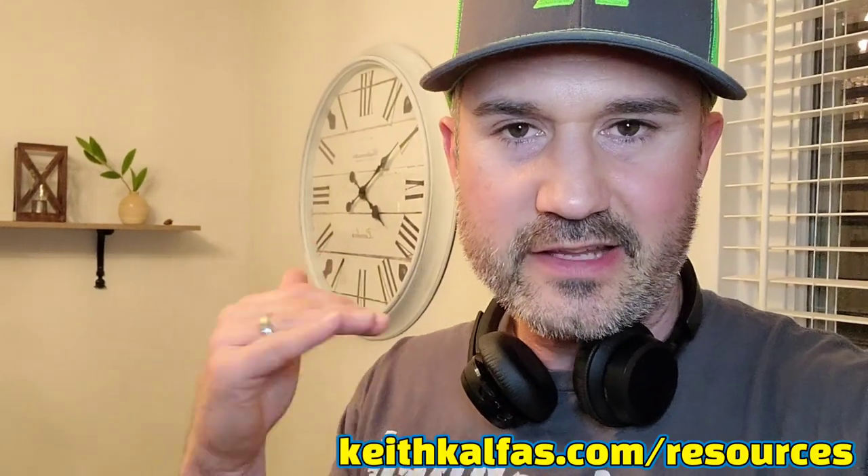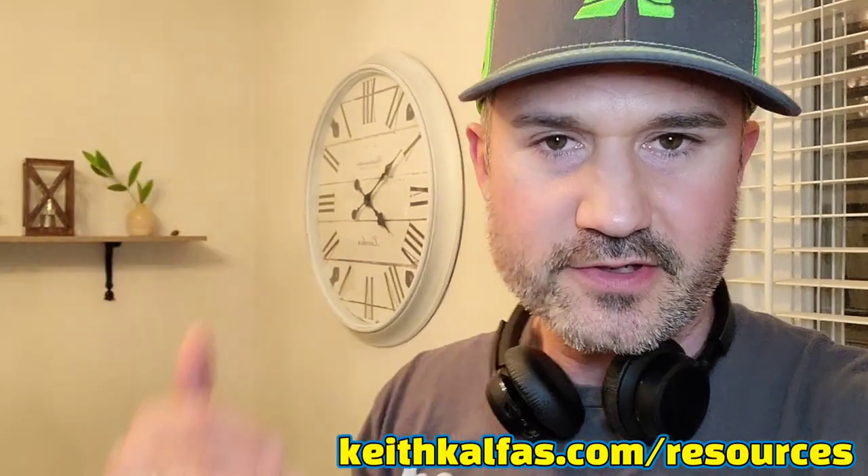If you liked this video, hit the like button. I'll put links in the description below to all my resources at keithkelphus.com/resources. Check it out. Wishing you all the success and confidence in your business ventures.